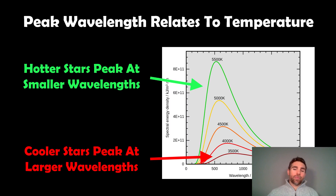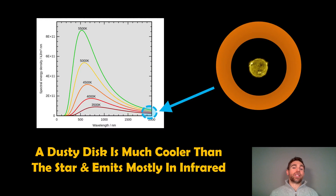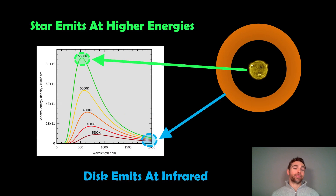We don't always get to see the disk around the star because they're too far away, but if we look at the energy being emitted we would have an excess that shouldn't be there unless there's a disk. The peak wavelength relates to temperature — a hotter star emits at much higher energy with smaller wavelengths. You have this blackbody-shaped emission curve, and the hotter it is the further left it sits, meaning shorter wavelengths. The cooler disk is going to be over on the longer wavelength side, and the star emits at the higher ranges while the disk emits in the infrared, contributing to that excess.